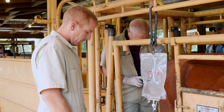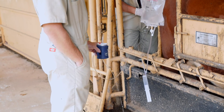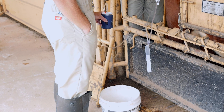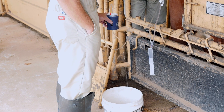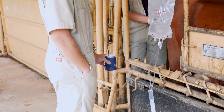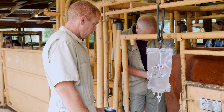We drain her uterus by gravity flow through a filter. That filter traps all her embryos and also her unfertilized ova and anything ovum-wise. It also concentrates all the cellular debris and mucus, which gives us something to look through.